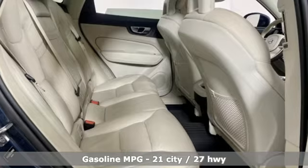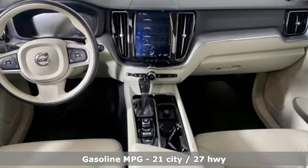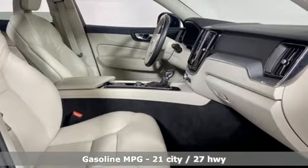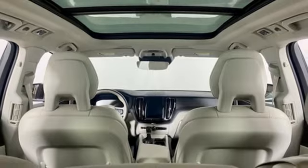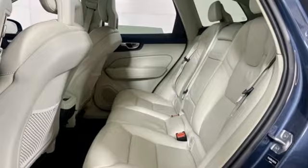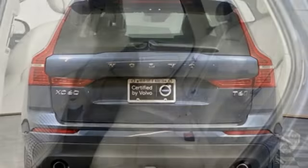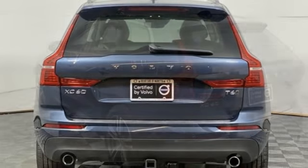Engine auto stop-start feature, 4-wheel drive, AM-FM satellite radio, Wi-Fi hotspot, front heated leather bucket seats, auto dimming rear view mirror, external memory control, memory exterior door mirror settings, dual zone climate control, configurable instrument gauges, and automatic transmission.